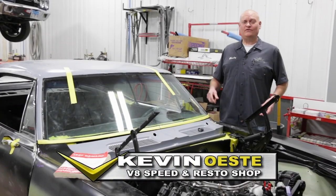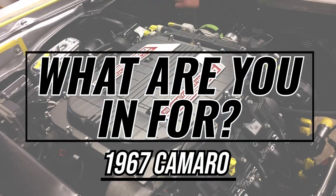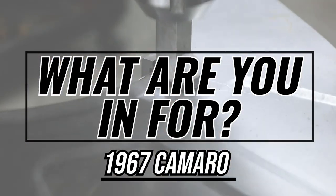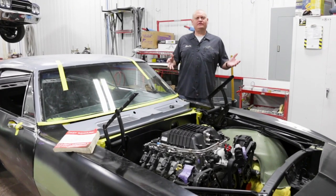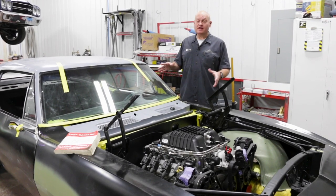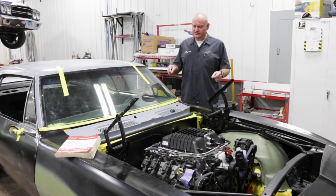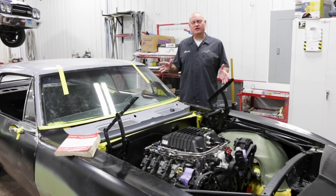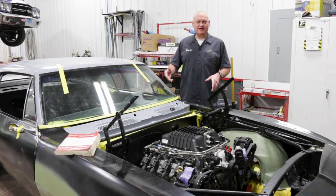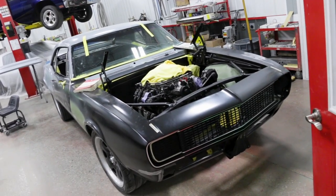On this episode of What Are You In For, it's a supercharged 67 Camaro. We recently started doing a video series called What Are You In For, where we spotlight some of the cars that are in process here at the V8 Speed and Resto shop. When this one's finished we'll certainly do a feature video, but we decided to show you kind of what goes on before we get to that point. So today we're looking at a very cool 1967 Camaro.